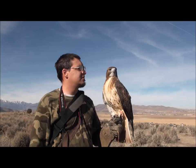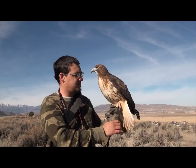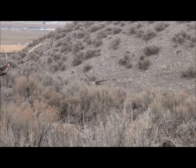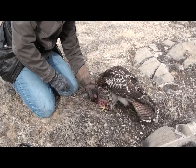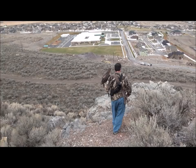Buteos do not have a long history in falconry — it's really only the past hundred years that they have been used. Buteos like the red-tailed hawk have proven their worth. They're not as fast as some of the other birds we're talking about today, but they have a lot of power and they're very good in level chases. Birds such as the red-tailed hawk, often used by new falconers, have been used to hunt cottontail rabbits, jackrabbits, and squirrels.